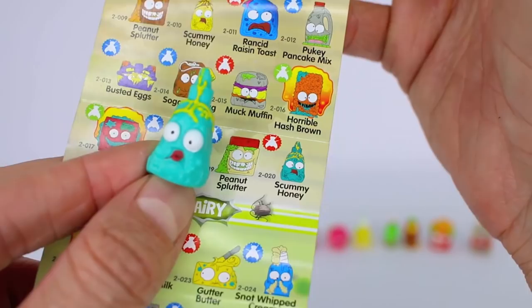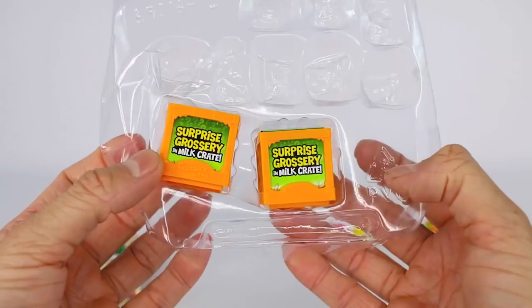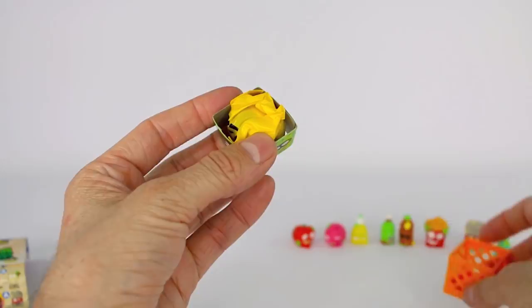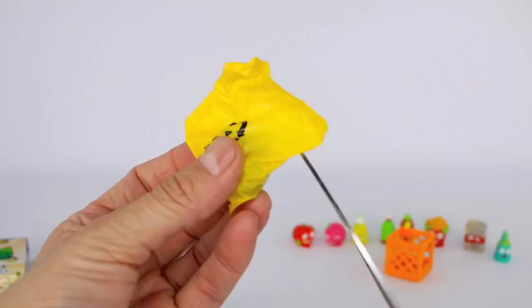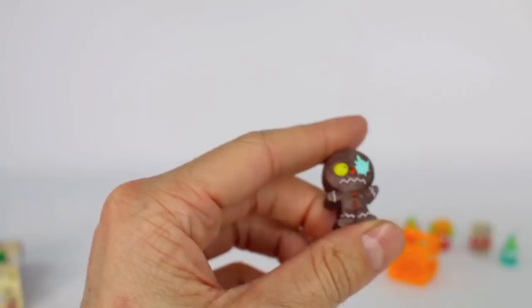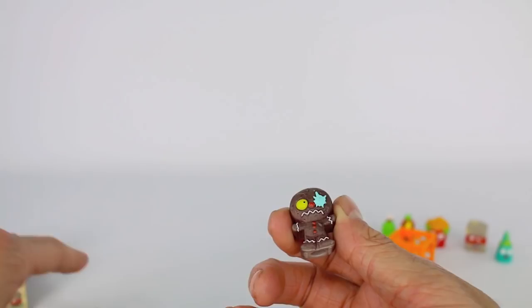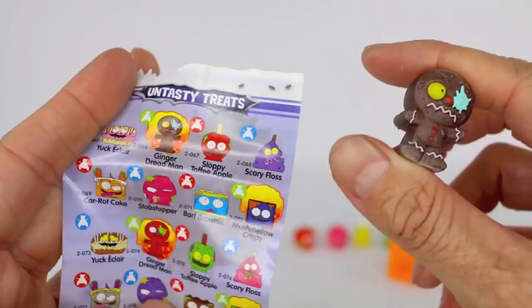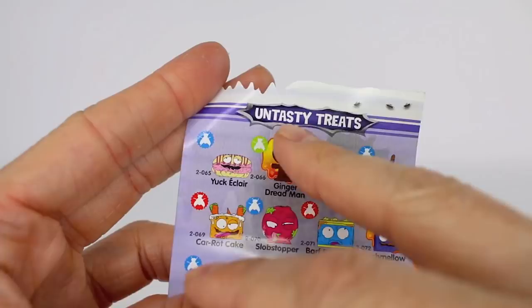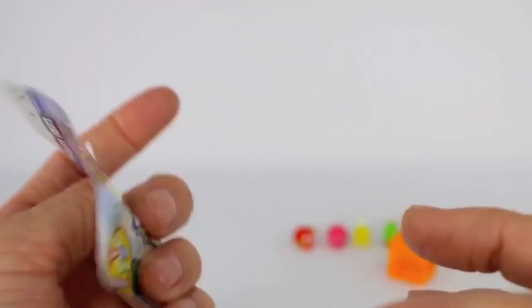Now the moment we've all been waiting for — our mystery milk crates. It says surprise grocery in milk crate. Let's go ahead and cut it open. We got a gingerbread man — this is Ginger Dread Man. It has a green fly so that means it is an ultra rare. Also behind the Ginger Dread Man we see that color change symbol, which means it is a color changing one. At the very end we'll go ahead and experiment with this color changing one.